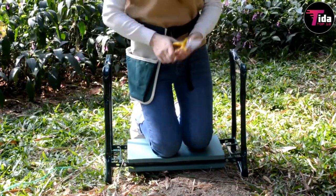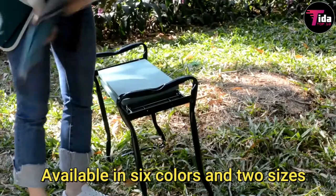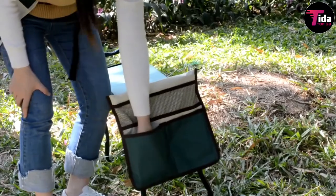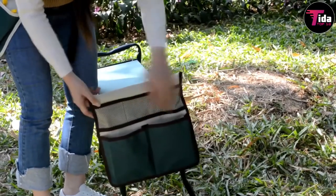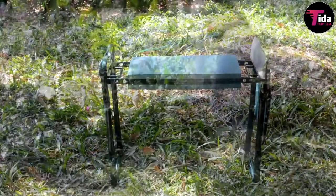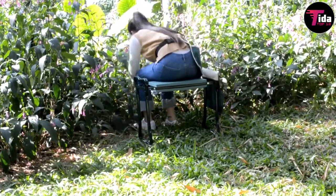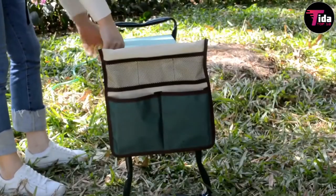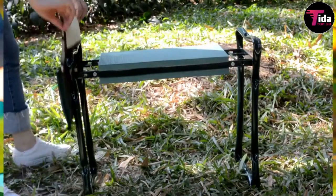Don't let another day of gardening go by without having this well-cushioned kneeling pad in your arsenal. Available in six colors and two sizes, this foam pad provides much-needed knee support and has a handle for easy carrying. With a thickness of 1.5 inches, this kneeling pad is great for reducing pain while kneeling, with optimum support and comfort to keep the whole body steady.